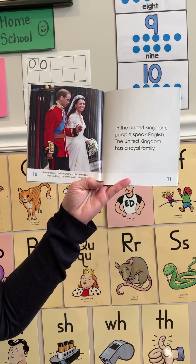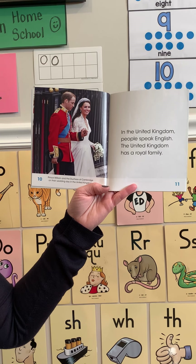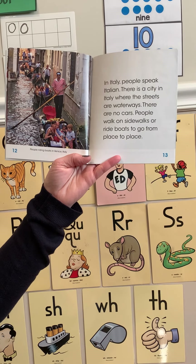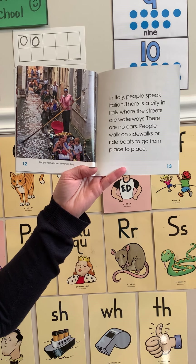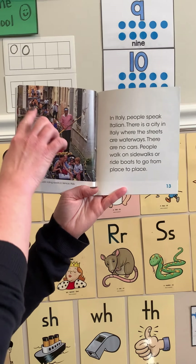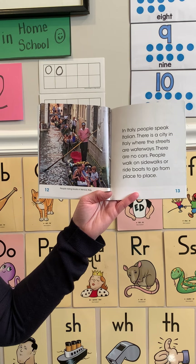Prince William and the Duchess of Cambridge on their wedding day in the United Kingdom. In the United Kingdom, people speak English, and the United Kingdom has a royal family. I notice his uniform and her beautiful dress. People riding boats in Venice, Italy — in Italy, people speak Italian. There is a city in Italy where the streets are waterways. There are no cars; people walk on sidewalks or ride boats to go from place to place. Can you imagine going from place to place on a boat? That seems very interesting to me.